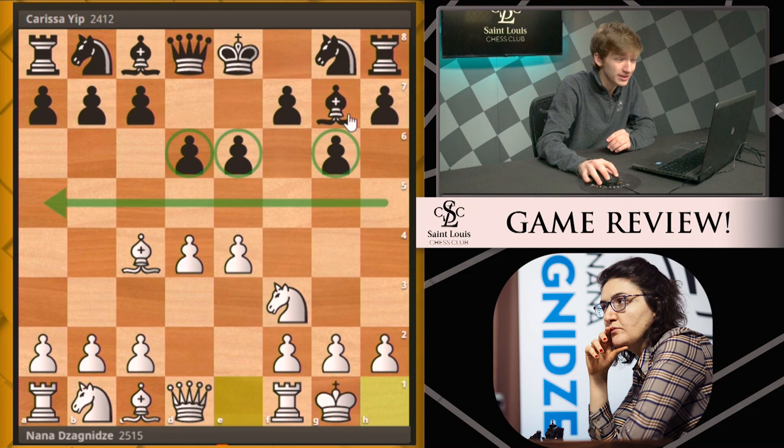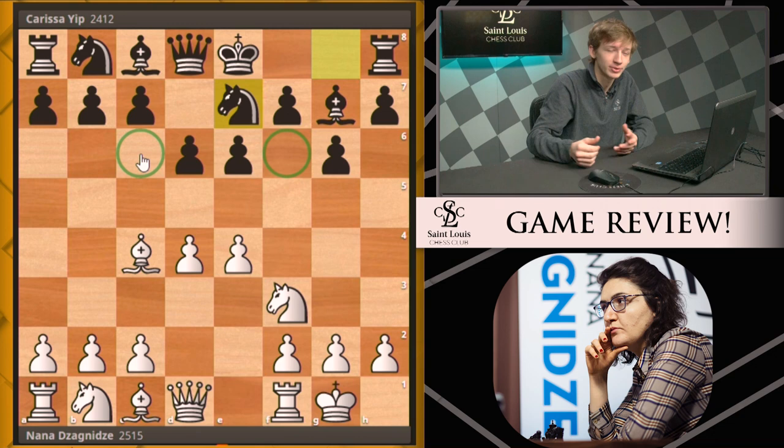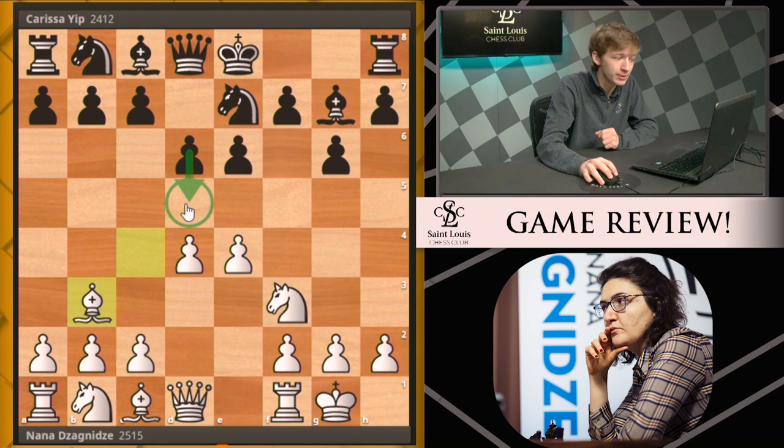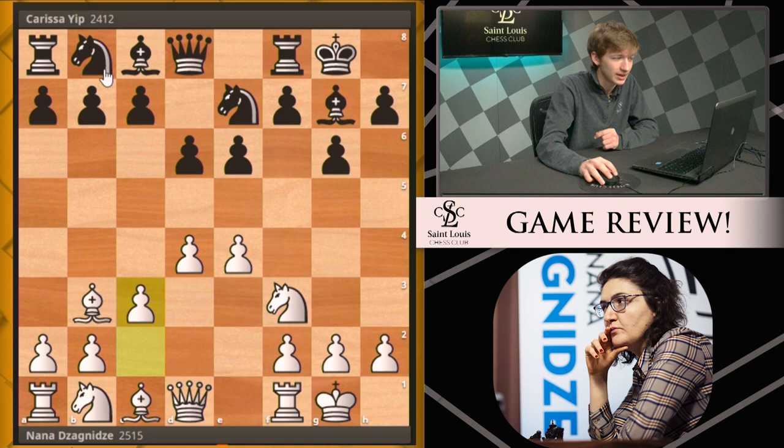Black's pieces lie in wait under the water, ready to strike at the opportune moment. We see Carissa actually develop her knights not to the standard squares f6 and c6, but instead behind the pawns, keeping everything hidden beneath the surface. White plays bishop b3 — a prophylactic move, keeping in mind that black may play d5 at a later date, so white doesn't want her bishop to be attacked by that pawn.